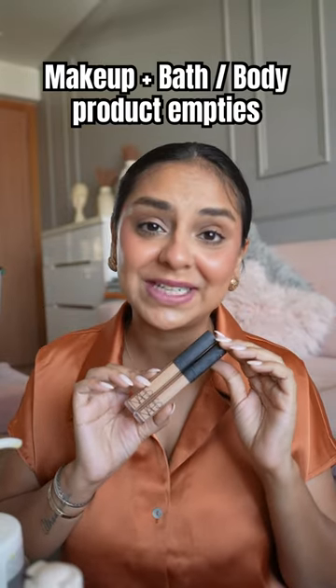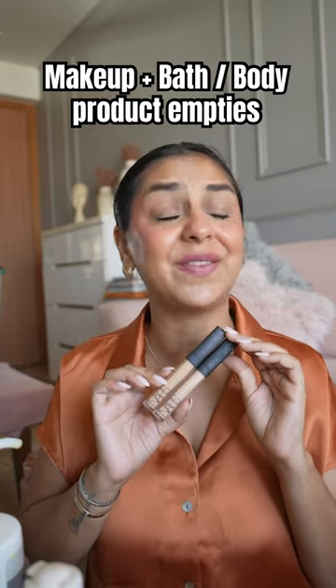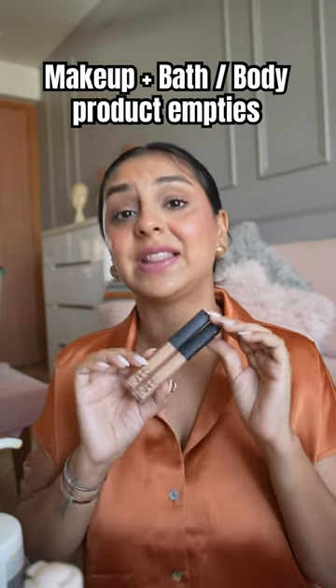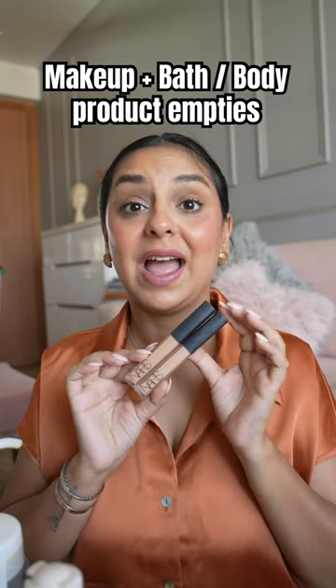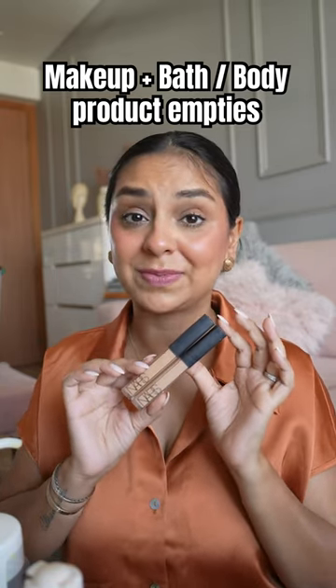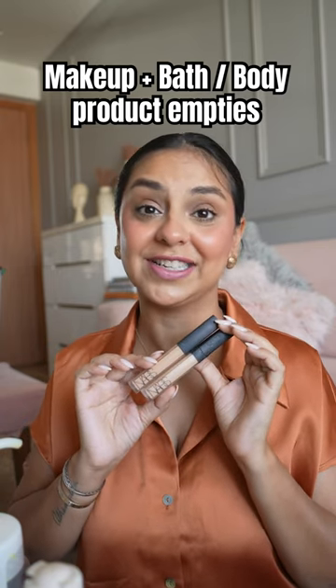I have not one but two empties for the NARS Radiant Creamy Concealer. I wear it in the shade Ginger, in case you have a skin tone close to mine. I love what this does for my under eyes. It is very crease resistant, and this shade in particular and formula works really well for a natural as well as a full glam look. I've already gone ahead and ordered replacements — that's how much I love this one. It is my second favorite concealer at the moment.